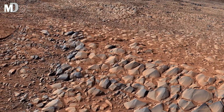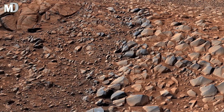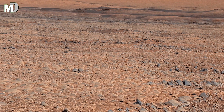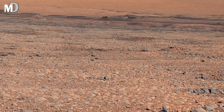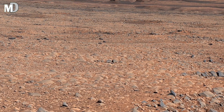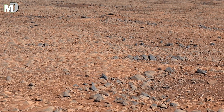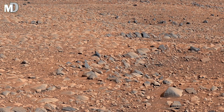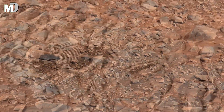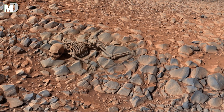Dear friends, as you gaze at this lonely Martian landscape, remember this is not just another planet — it's a mirror to our own past and maybe our future. The rocks here carry the memories of time, and with each discovery, we move one step closer to unlocking the secrets of life beyond Earth. If you found this journey fascinating, don't forget to like the video, share it with your friends, and subscribe to my channel Mars Discovery, where every frame from the red planet tells a story. Until next time, keep your eyes on the stars and your curiosity alive. Thank you for watching.